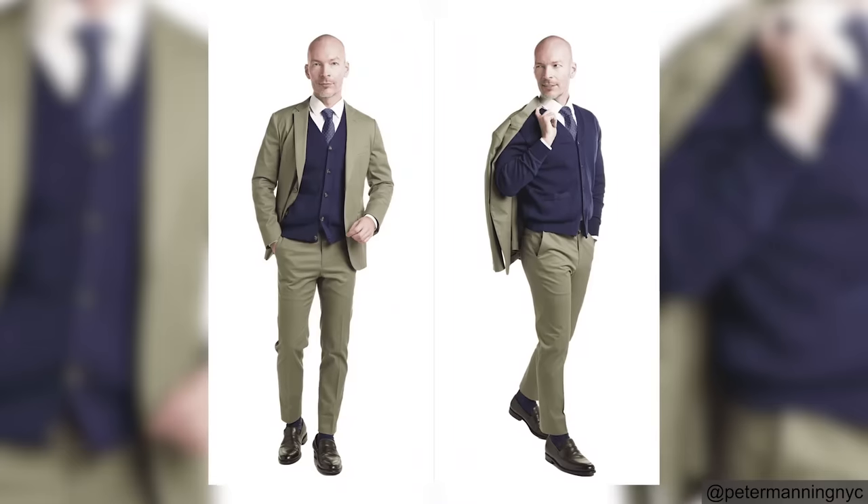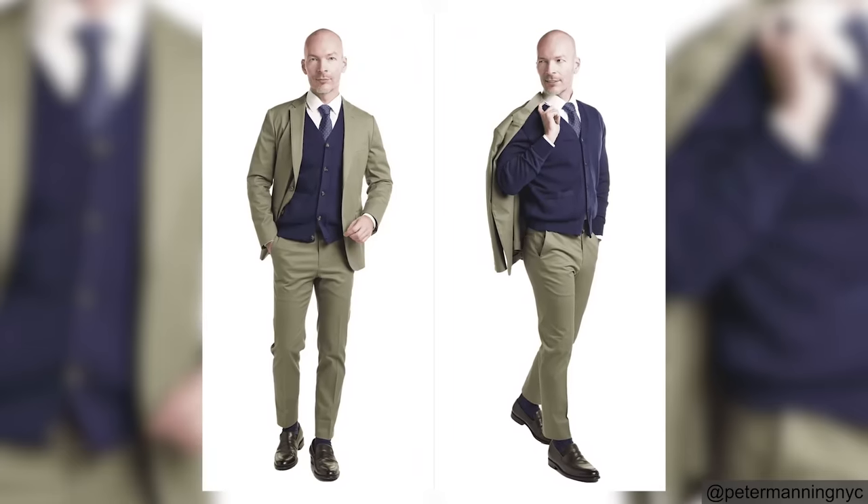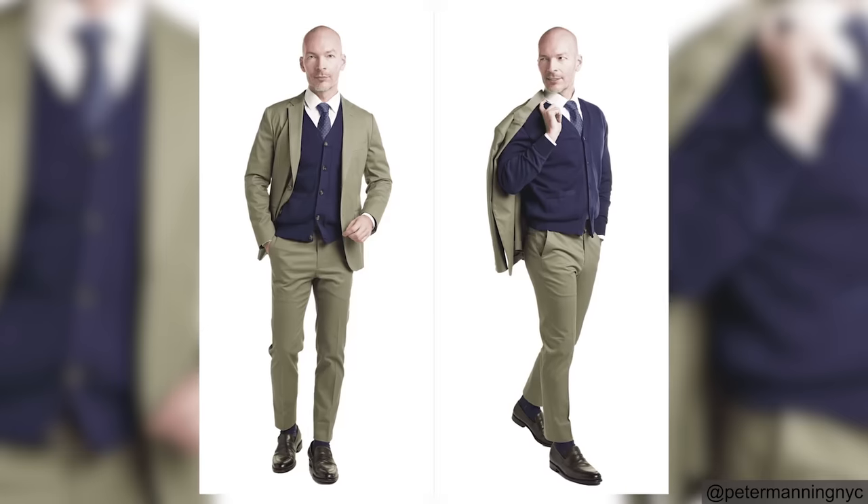It doesn't look like something's missing like sometimes when you take off your jacket but you're still wearing a tie — that looks a little funny. But if you're wearing that cardigan, it just completes the outfit in the same way that a waistcoat would.